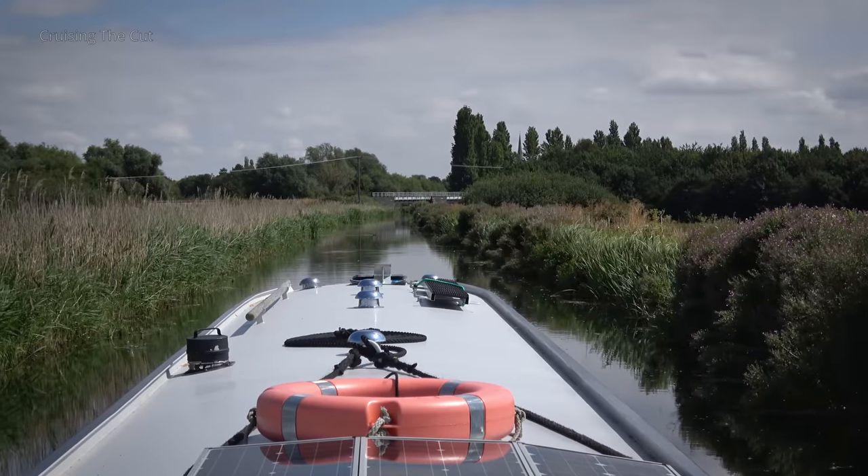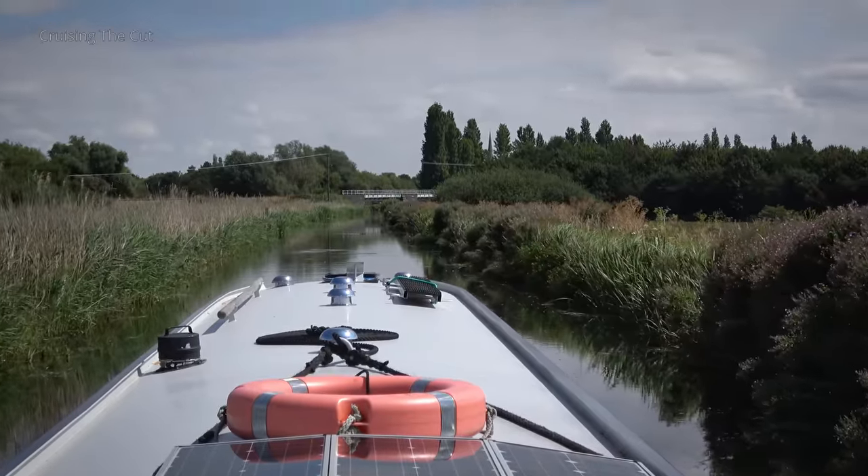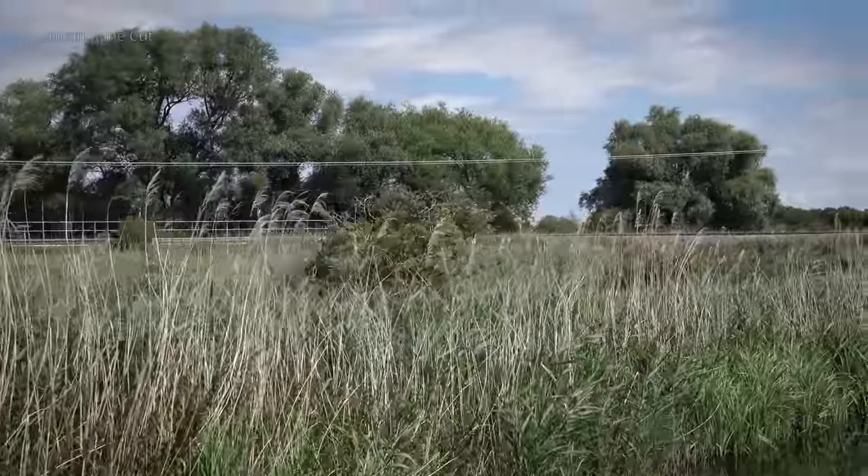The rail line from Peterborough to Cambridge goes over the water here. There it is coming towards the crossing.